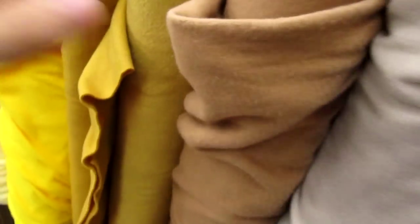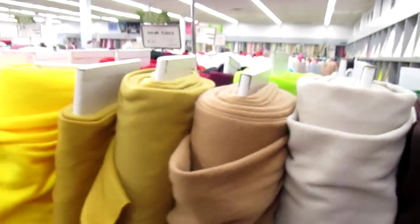We out here guys, we back. So this is a trip to the fabric store once again, this time to buy some sweater material. Look at that Yeezy-inspired color right there.